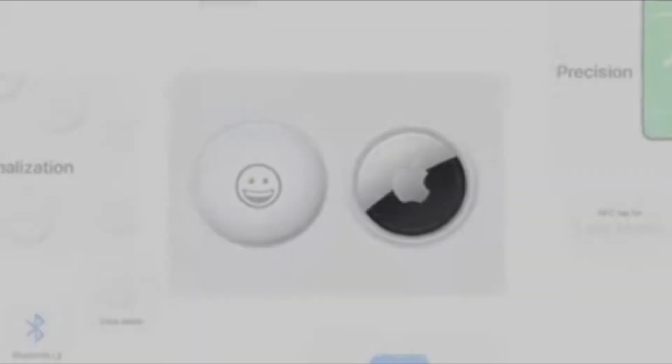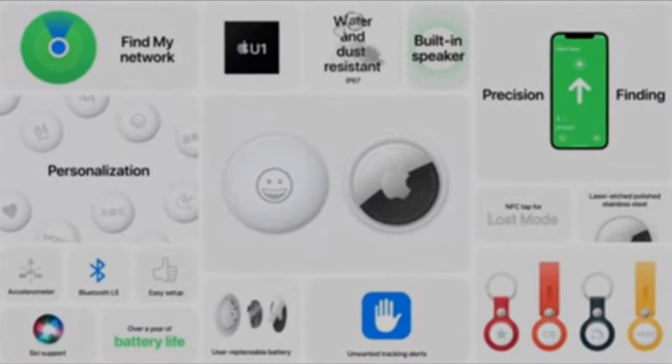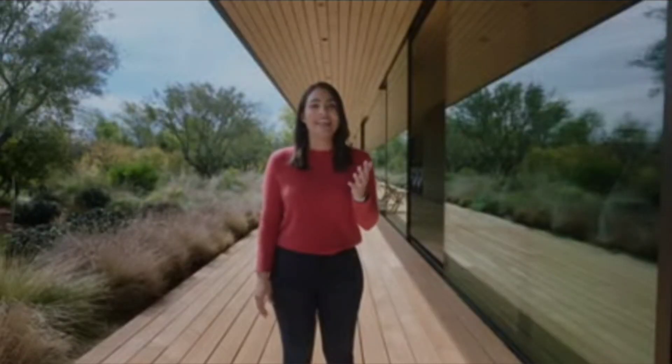With AirTag in the Find My network, iPhone can now help you find even more things.